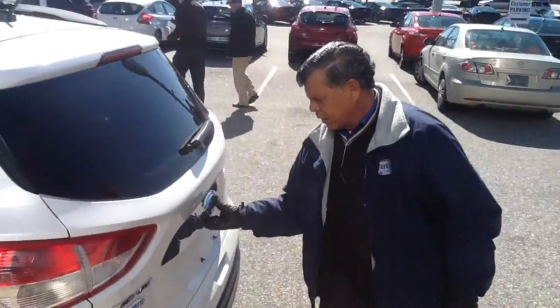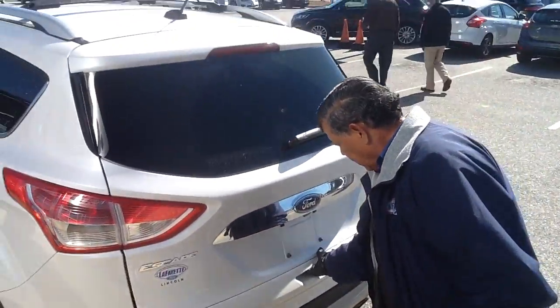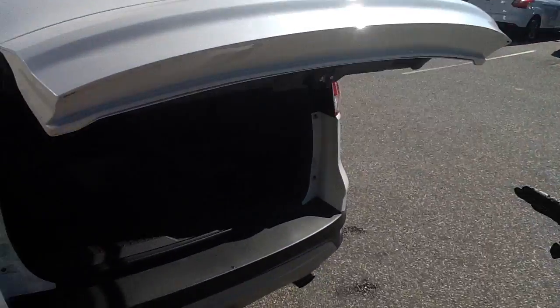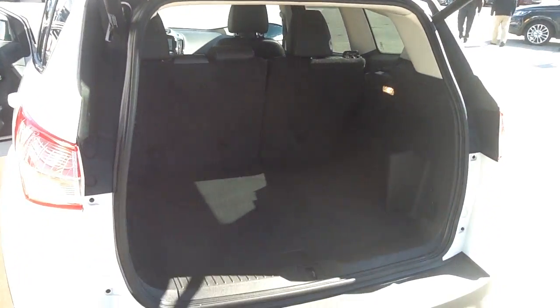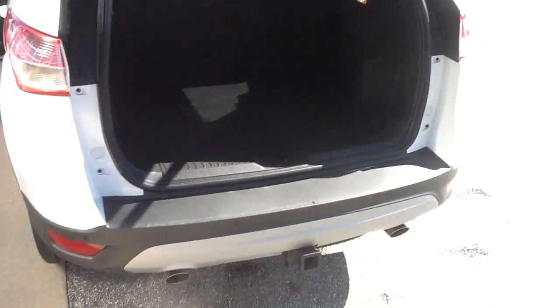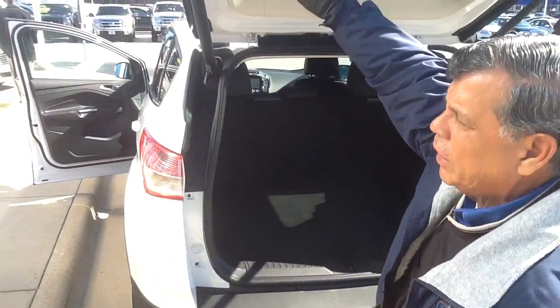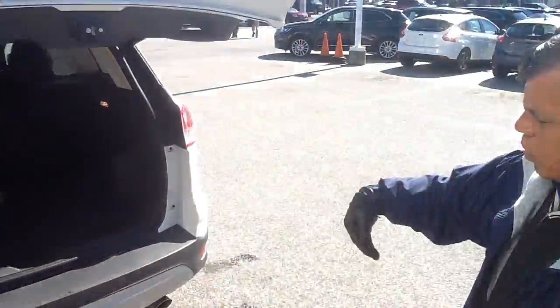Let me show you here in the back. The doors open up by themselves. You've got a lot of room in there. It's got the tow package, it's got the reverse sensing. Touch a little button right here and the vehicle will automatically close the tailgate.